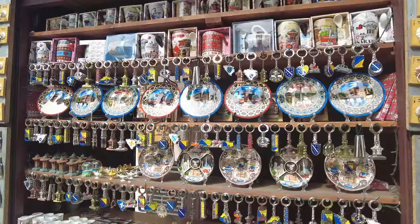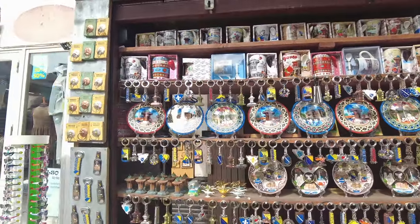So Sarajevo was discovered by the Ottoman Empire in the 14th century and it's a real melting pot of cultures here. It's predominantly Muslim, however there are lots of Christians, Catholics, and Jewish people, so it's a real melting pot — they call it the Jerusalem of Europe. Some nice touristy bits here, and look at the mountains in the distance.